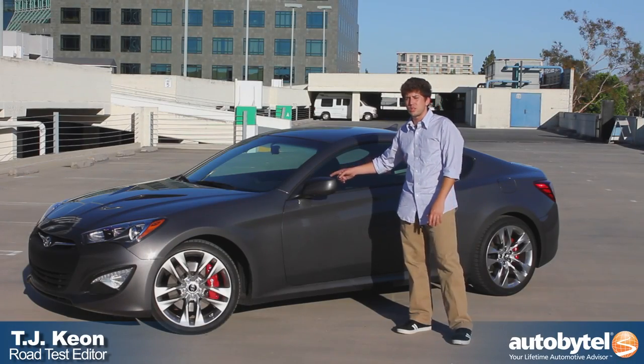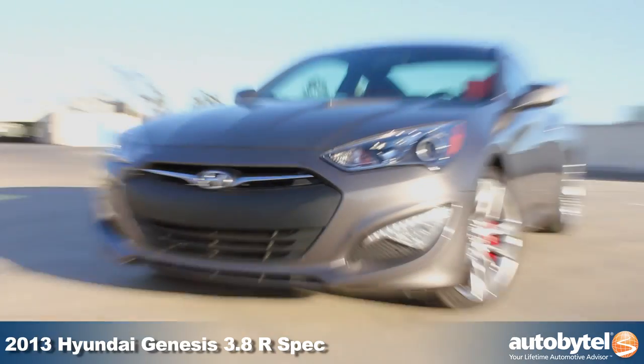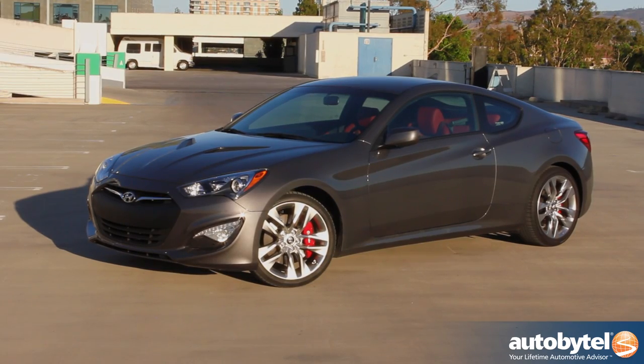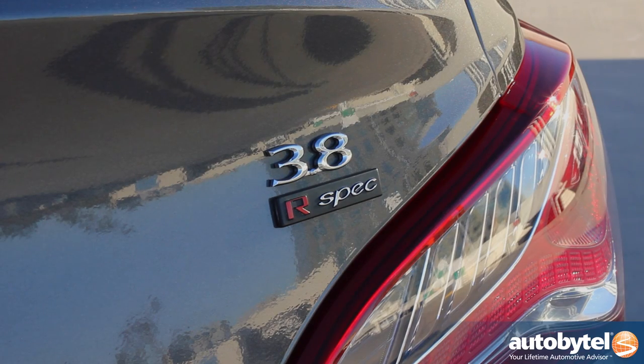Today we're driving the 2013 Hyundai Genesis Coupe. This isn't just any ordinary rear-wheel drive sport compact — this is the Hyundai Genesis Coupe 3.8 R-Spec.